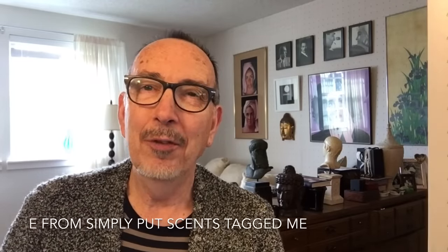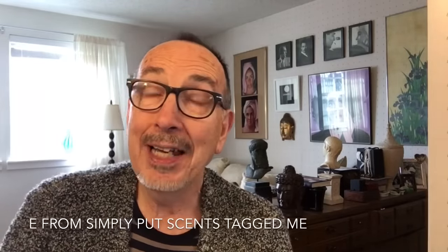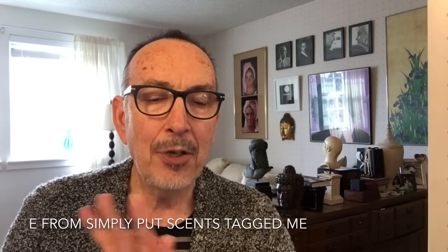I have to apologize to E for taking so long to do this wonderful tag, but I'm finally getting around to it. I'm going to go chronologically, starting off with the oldest one.